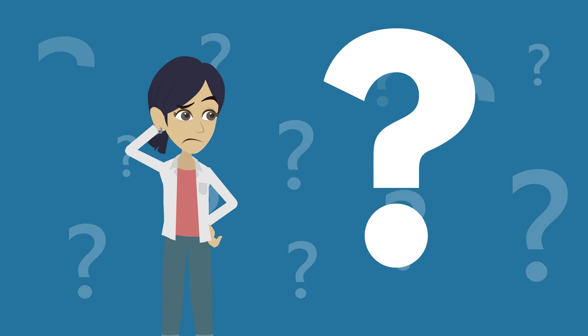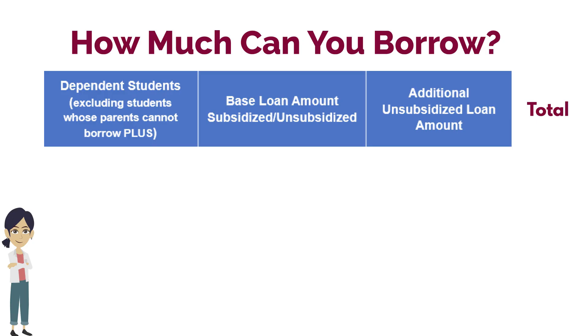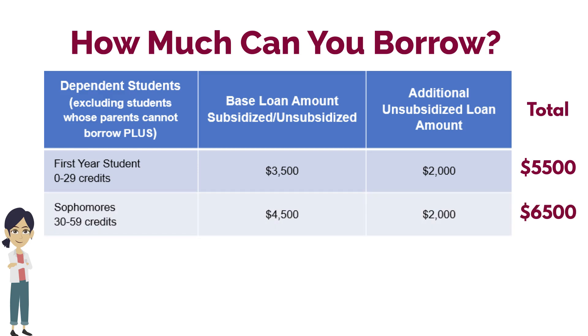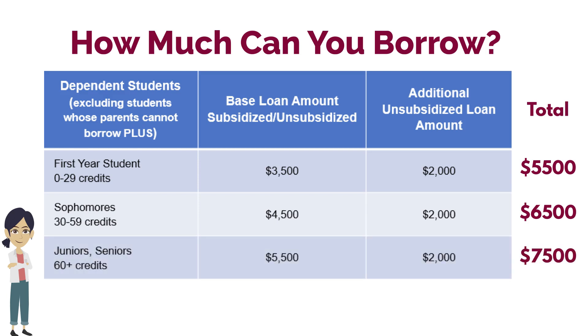So how much can a student borrow? It depends on the number of credits the student has passed each academic year. First-year students with 0 to 29 credits can borrow up to $5,500 for the year. Sophomores with 30 to 59 credits can borrow up to $6,500 for the year. Juniors and seniors with 60 credits or more can borrow up to $7,500 for the year.